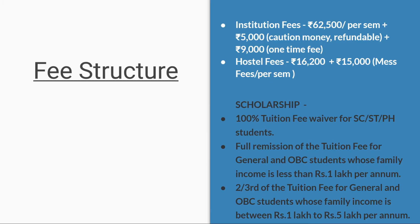Regarding the fee structure, the institution fee is 62,500 per semester, plus 5,000 as caution money which is refundable, and 9,000 as a one-time fee.